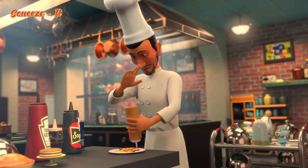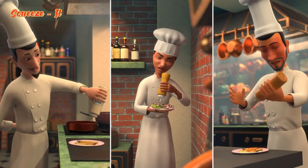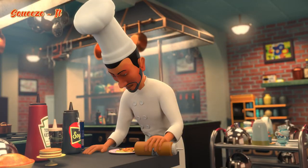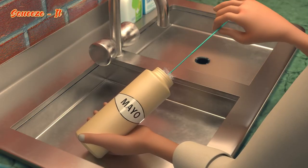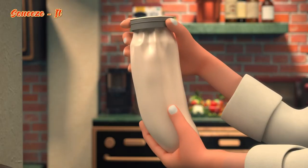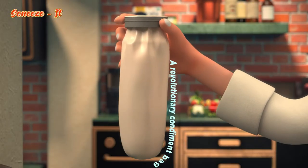People all over the world struggle to get the last bit of ketchup, mustard or mayonnaise from the condiment bottle, usually unsuccessfully. What a waste! Not to mention the grime and germs resulting from the old leftover product. So Josh decided to revolutionize condiment packaging.